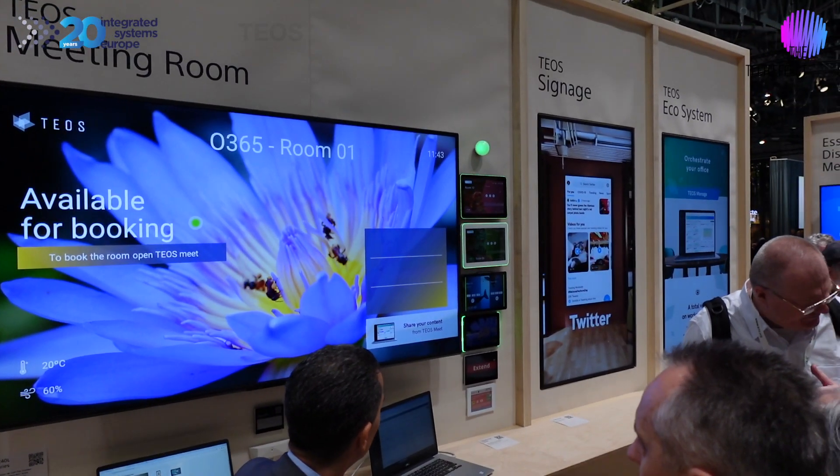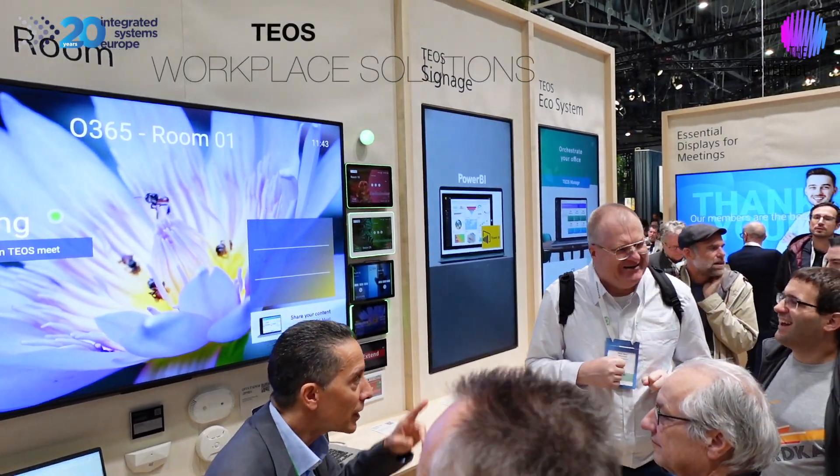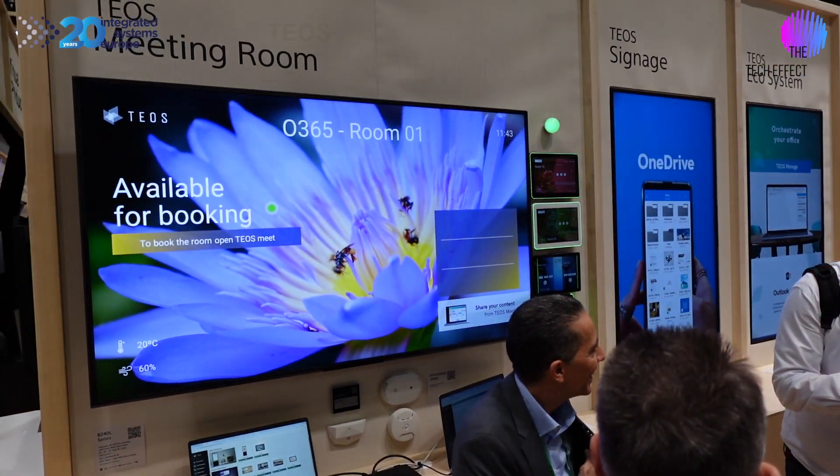In this part of the Sony stand, we've got the TEOS Workspace Solutions software. This allows you to do room scheduling, panel management, allocations, and all sorts of stuff. This is available only in Europe — the TEOS room software. Come check it out.